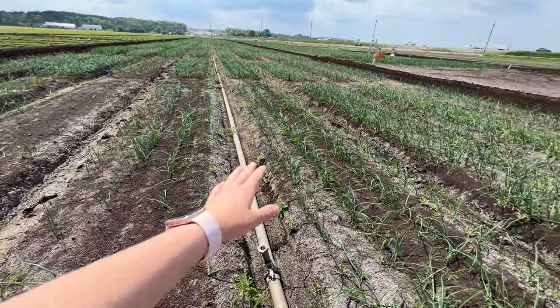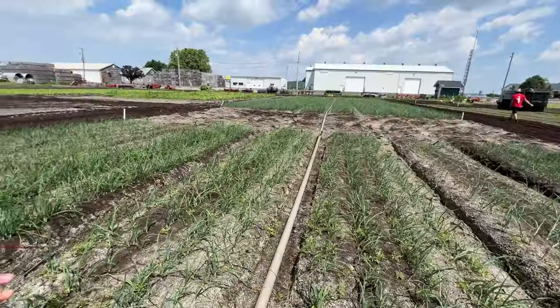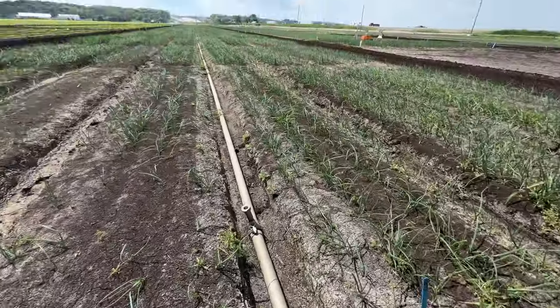This is what the irrigation pipe would look like in the field — set up in case it doesn't rain for several weeks. We have an underground system that comes from the canal at the far end on a pump that we can turn on, put sprinklers in, and put on as much irrigation as we want, depending on the situation.